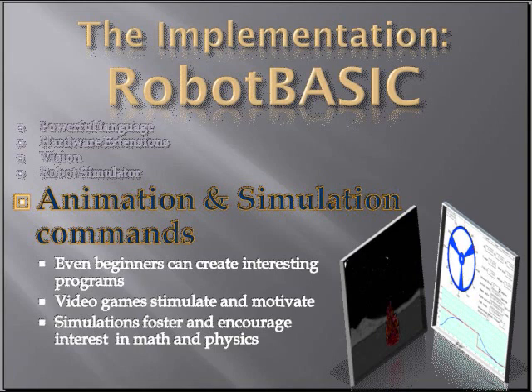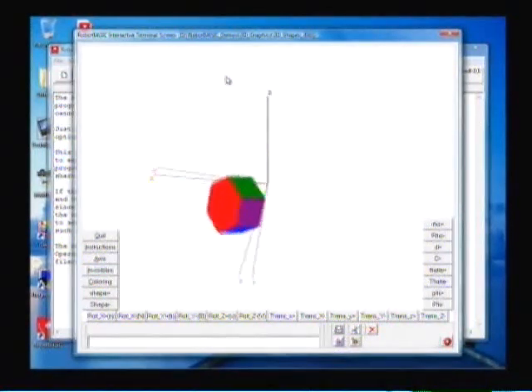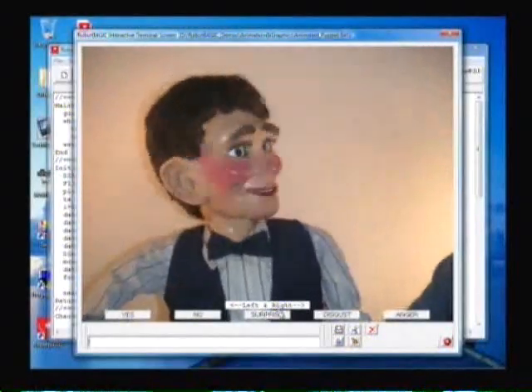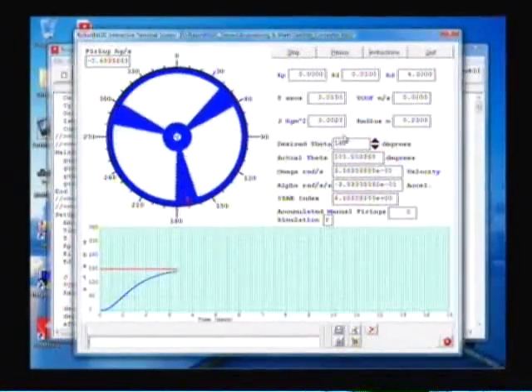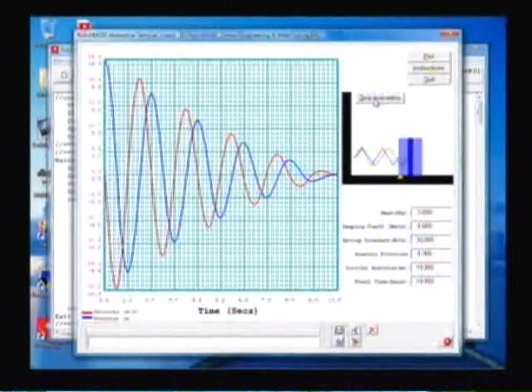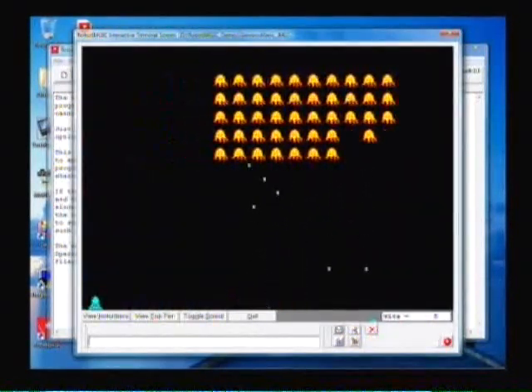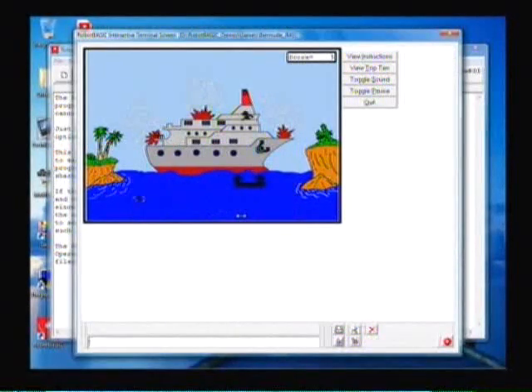Robot Basic has very special commands to allow animation and simulations to be created easily. Even beginners can create exciting and interesting programs with an hour or two of instruction. Let's look at some examples of video games and simulations performed by Robot Basic. Robot Basic has a very simple but effective 3D system, allowing students to learn about 3D coordinates. Here we're manipulating bitmaps to create the illusion of movement with a puppet, and here a simulation is done of a space station moving through a gravity-free environment. Here we'll look at the physics of a spring, letting students understand exactly what those equations mean. This is a simple video game from our beginner's book — there are many types of games that can be programmed with Robot Basic.